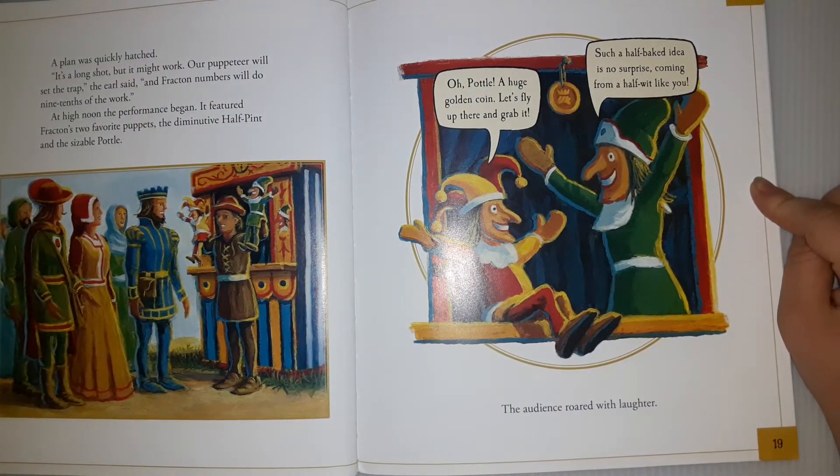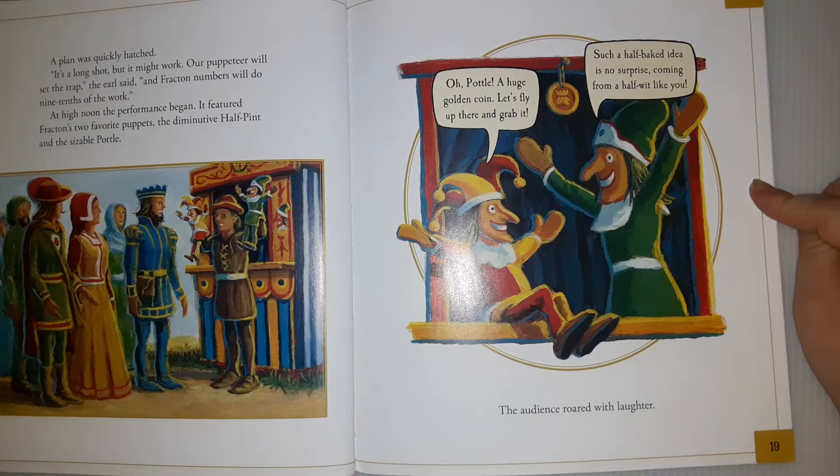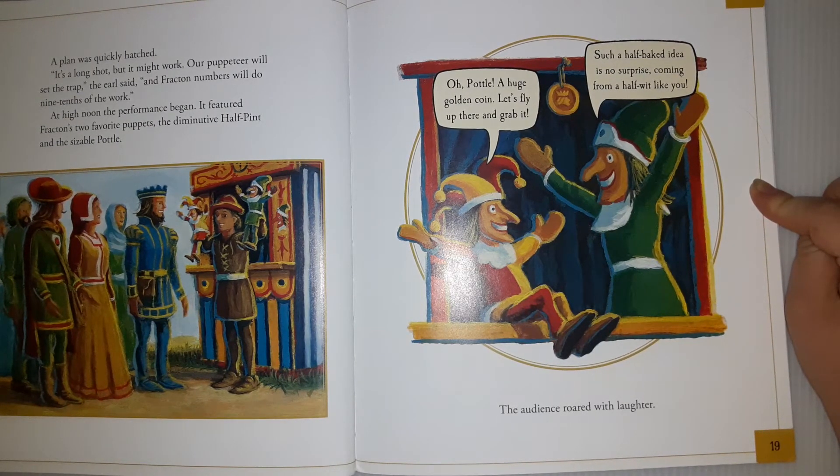A plan was quickly hatched. 'It's a long shot, but it might work. A puppeteer will set the trap,' the earl said. 'And fraction numbers will do nine-tenths of the work.' At high noon, the performance began. It featured Fraction's two favorite puppets, the diminutive Half-Pint and the sizable Puddle.